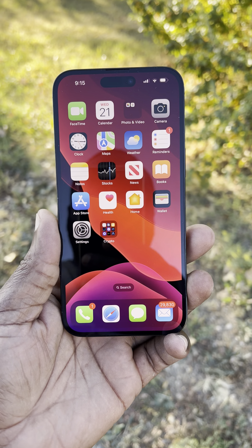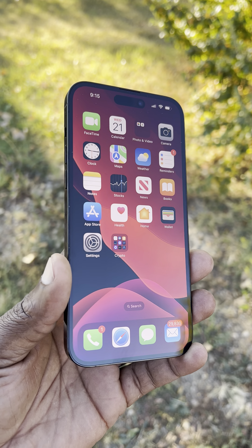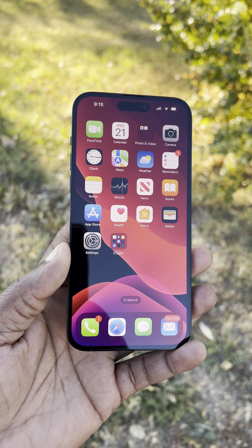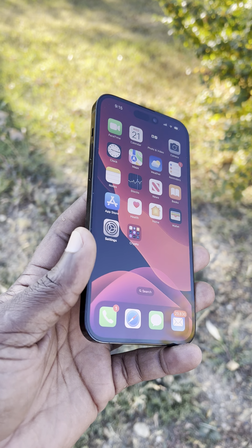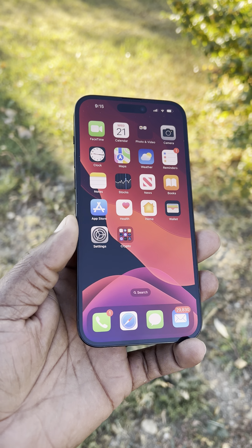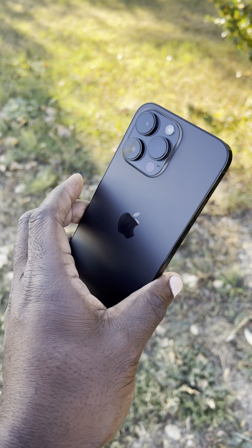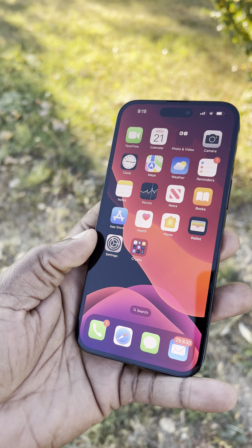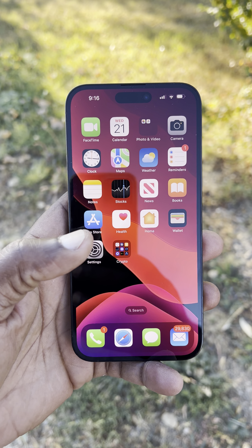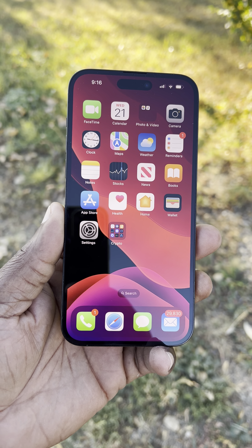Hello guys, welcome back to the channel. I just want to make this video and talk about three things I noticed about the new iPhone 14 Pro Max. The first one is that this screen is gorgeous — it's just so beautiful. You will immediately notice that even in bright sunlight, you can still see pretty much everything on the screen. It doesn't throttle as easily as the iPhone 13 Pro Max.